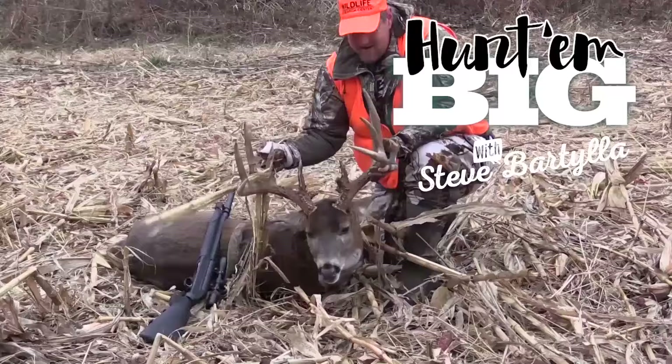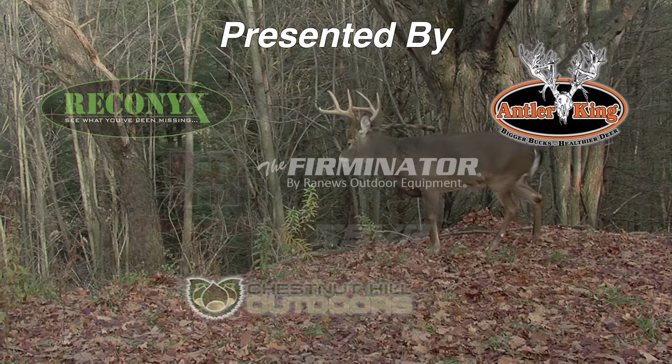Hunting Big with Steve Bartilla, brought to you by you. There's really not much that's more exciting to me than going in absolutely cold to a new chunk of public ground. So how do you do that?